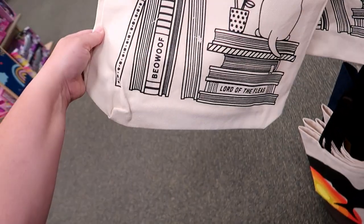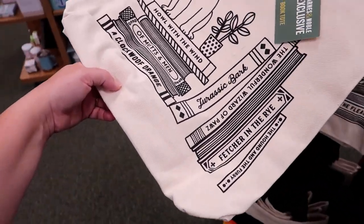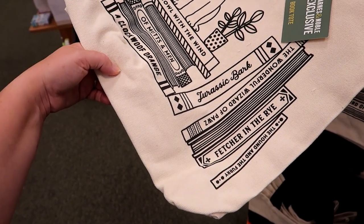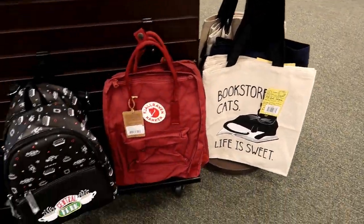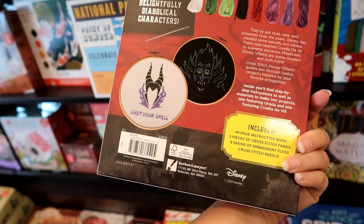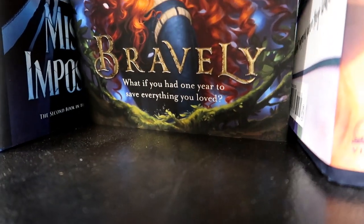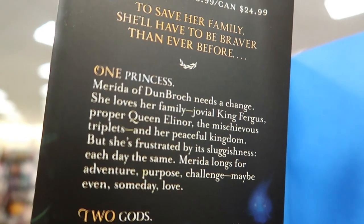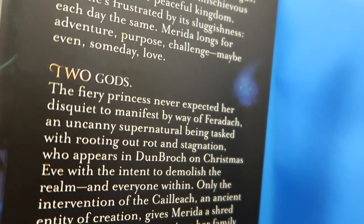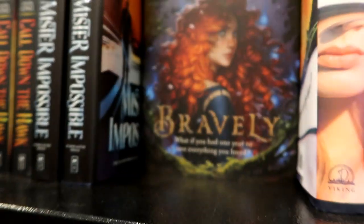I just called this Lord of the Fleas. Bay-O-Wolf. Howl with the Wind. Jurassic Bark. Fetcher in the Rye. Looks like the clearance section has a Villains cross stitch — $15. Really cool idea.